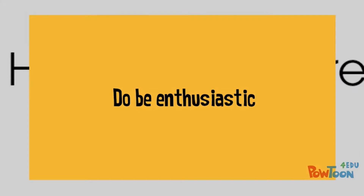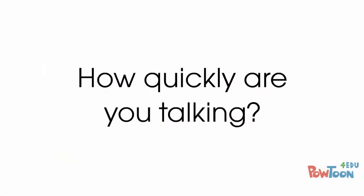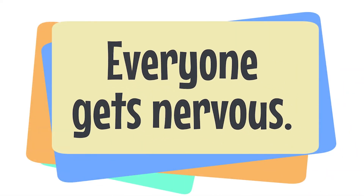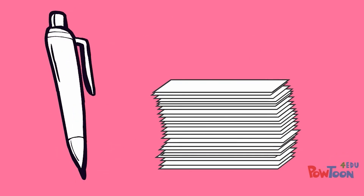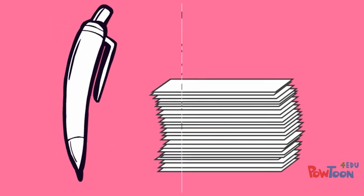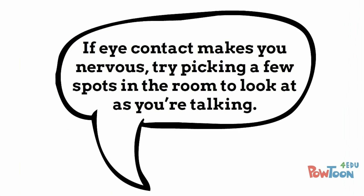Do be enthusiastic. Think about how quickly you're talking and be sure to make eye contact with your audience. Everyone gets nervous. If you're finding it hard to not look at the slides, try keeping your presentation notes on cue cards, but don't forget about eye contact. If eye contact makes you nervous, try picking a few spots in the room to look at as you're talking.